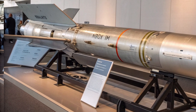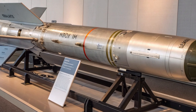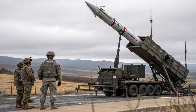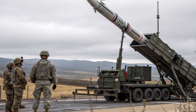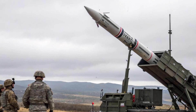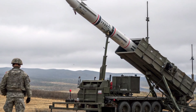The ATACMS is designed with a solid propellant rocket motor, ensuring rapid acceleration and minimal preparation time before launch. This solid fuel design not only reduces maintenance requirements but also increases the missile's reliability and readiness in combat scenarios. The missile body is cylindrical with a pointed nose cone, housing the guidance systems and payload.